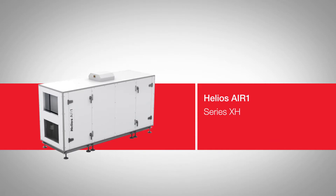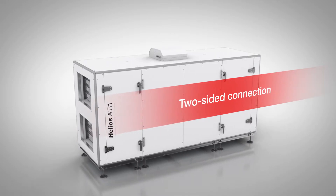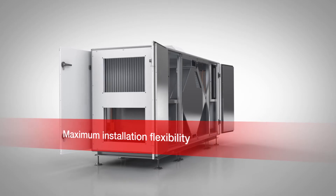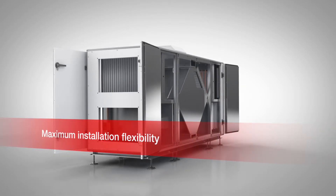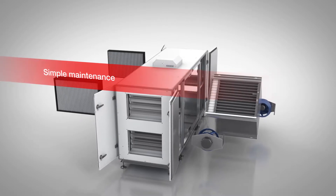The XH floor-mounted units with cross-counterflow heat exchangers impress with their universal housing concept. Depending on the structural conditions, the outside air can be connected to the unit from the right or left. Doors on both sides of the unit ensure maximum installation flexibility and simple maintenance for all important unit components.